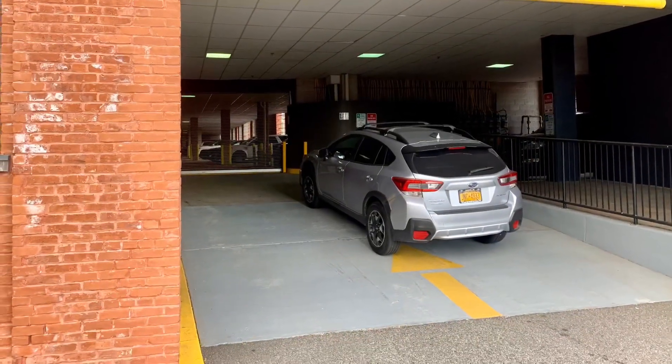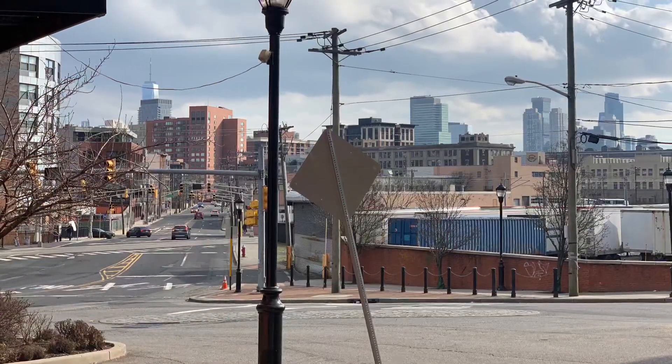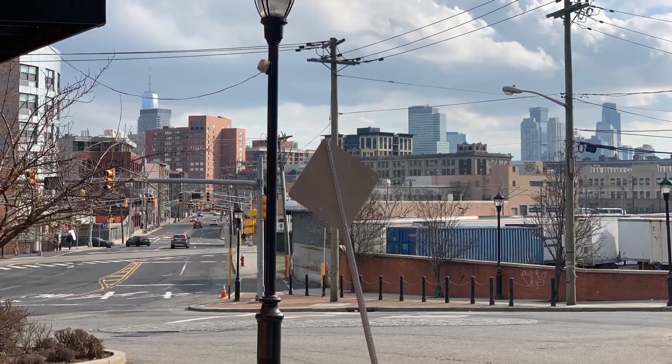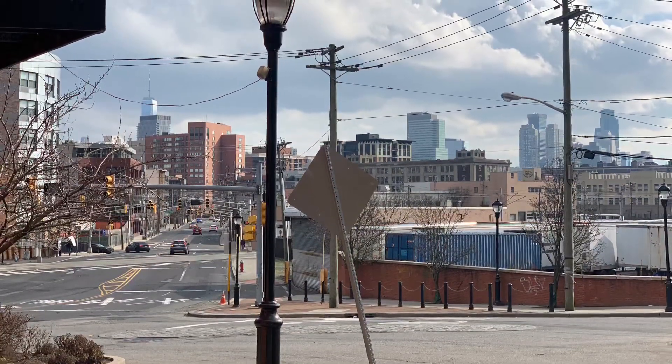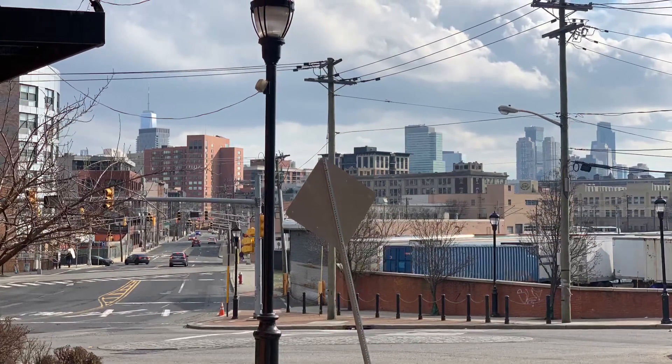Yes, you have indoor parking. You can see the Freedom Tower, and you can also take the light rail to the PATH train and be there in just a few minutes — or there's plenty of room to store your bicycle if you prefer.